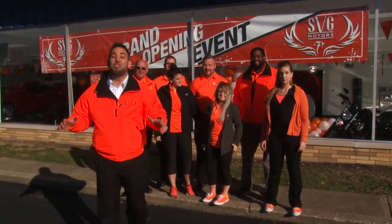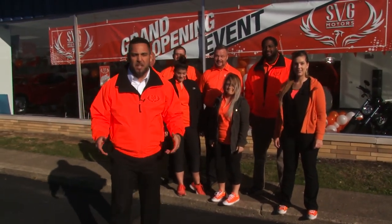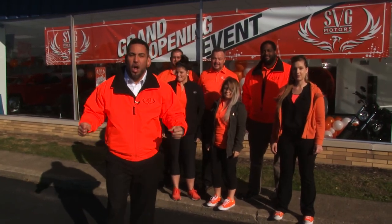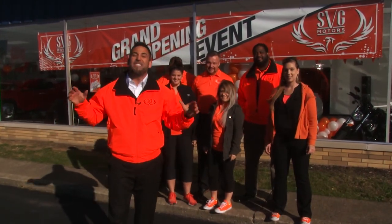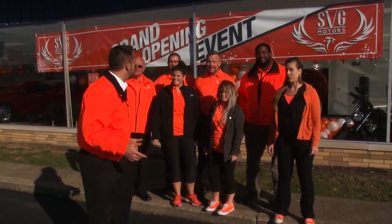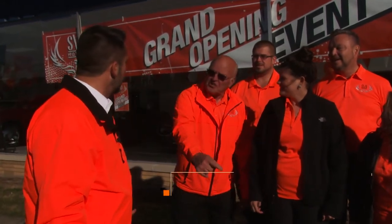We're out here in SVG Urbana and I got great news. Because of how awesome the community has been, the people in Urbana and all over all of our stores, we've decided to extend our grand opening event, not just for November, but through the rest of the year. Some of the teammates here are going to tell you what that means. Bob, what is one example of the great deals? 20% off on all of the Buick Enclaves — a fabulous vehicle, great ride. That's almost $8,000 off.